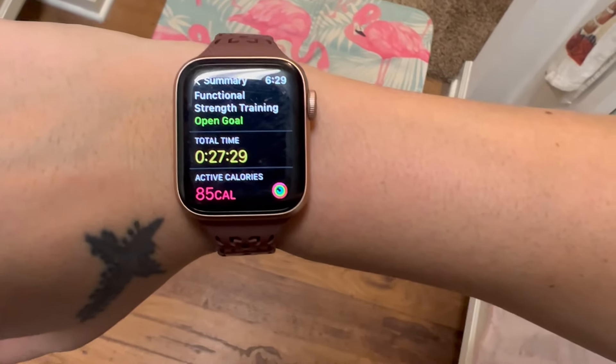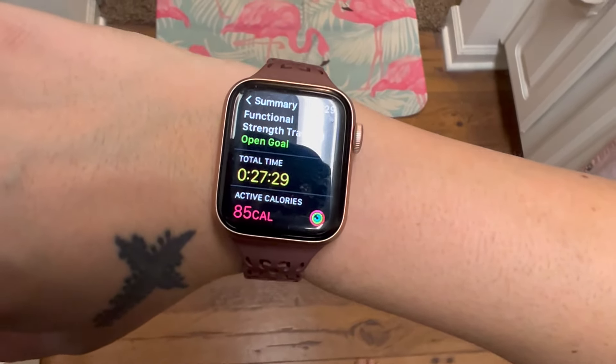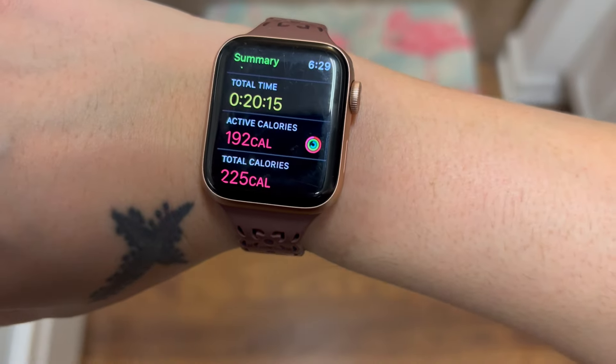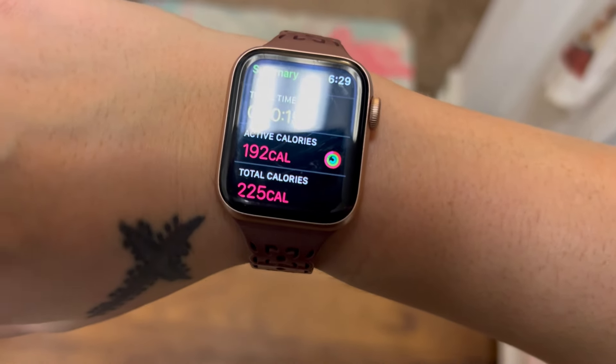We did functional strength training for 27 minutes today and burned 85 active calories. We also did the elliptical for 20 minutes and burned 192 active calories.